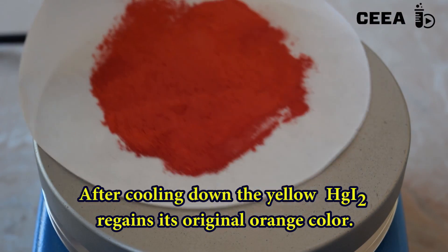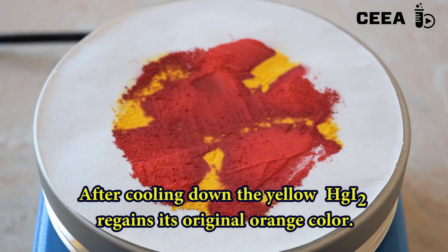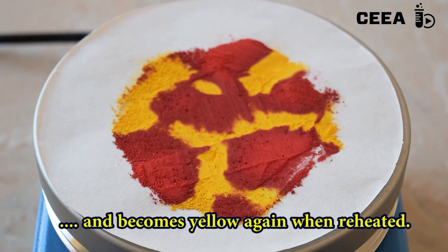After cooling down, the yellow substance turns orange and becomes yellow again if reheated.